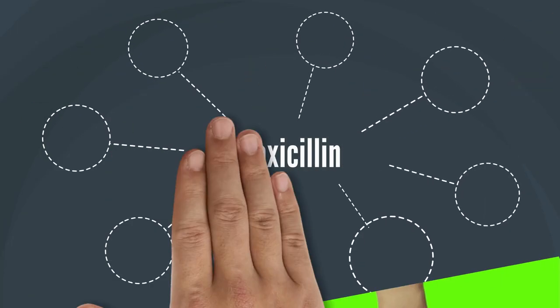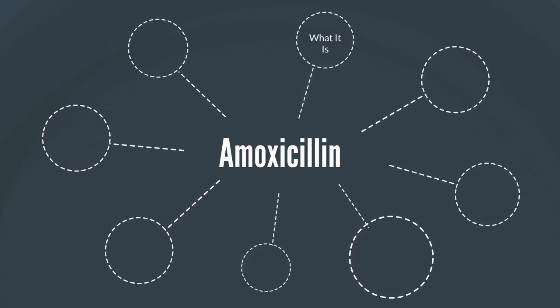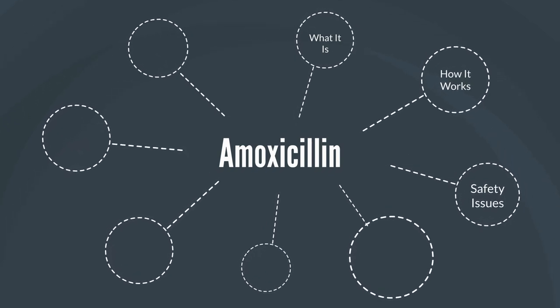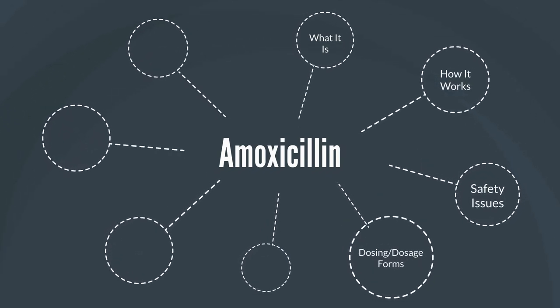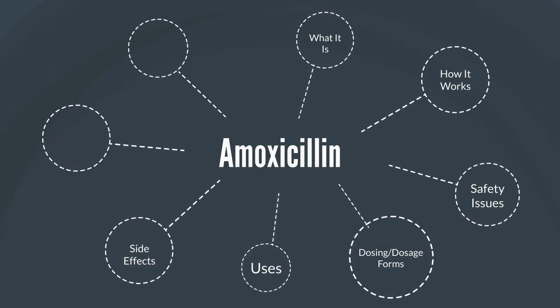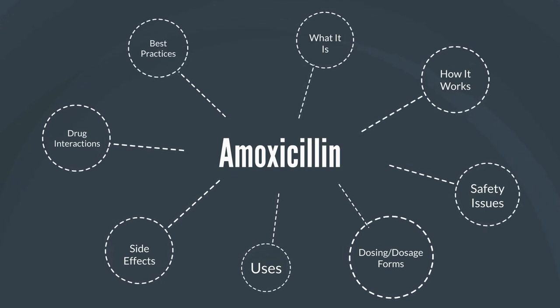Today I'll be reviewing the medication amoxicillin. We're going to be taking a look at what it is, and we'll cover things like how it works, some safety issues, dosing and how it is supplied. We'll also take a look at some of its general uses, the side effects, some potential drug interactions, as well as best practices for taking amoxicillin.